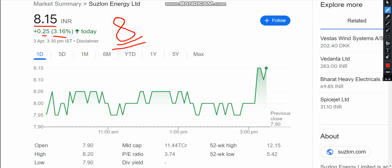The stock has given up to 25. I have expanded under 8.10 levels, and with a high, we are closing the price at 8.15 levels. The market cap is 11,44,000 crore, it's 3.74.